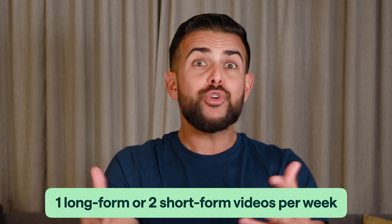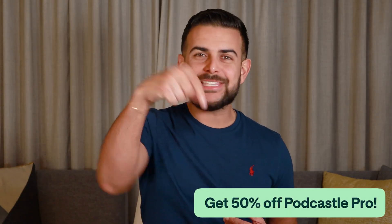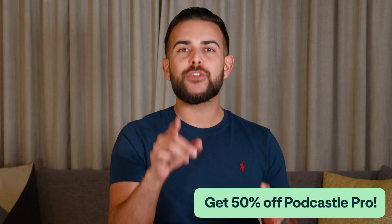We've actually created an entire faceless YouTube channel in no time at all, all using just one tool. So stay consistent and try to publish at least one long form or two short form videos a week, and you will soon be successful in no time. If that sounds as cool to you as it does to me, use the promo code link down in the description for 50% off your first month of Podcastle Pro. Thank you all so much for watching and I'll see you in the next one.